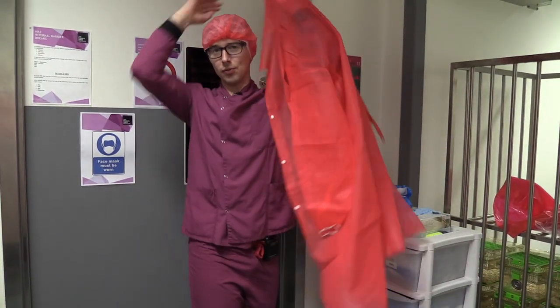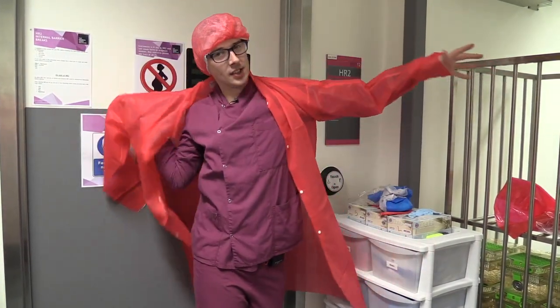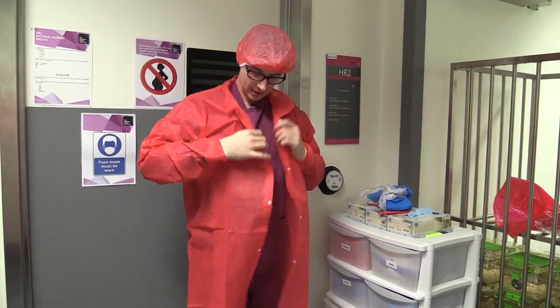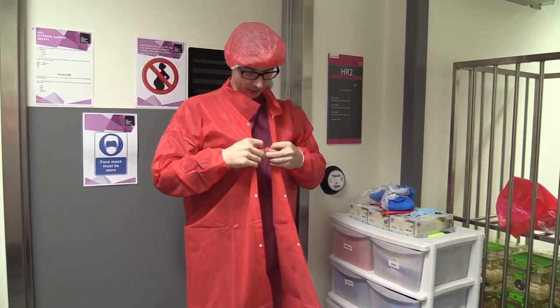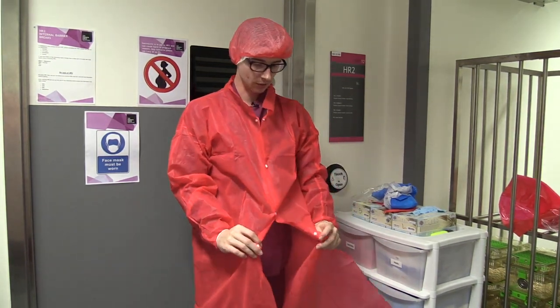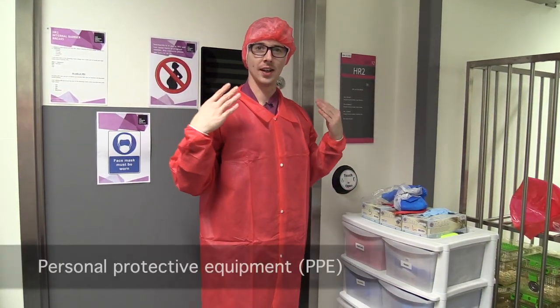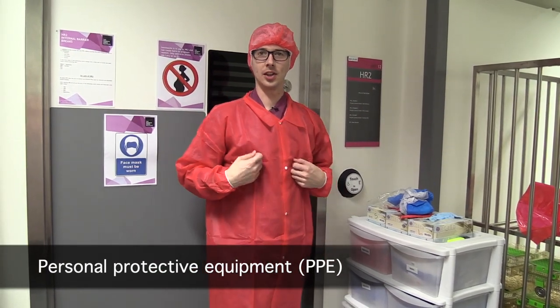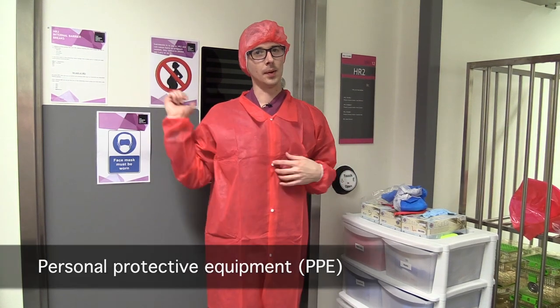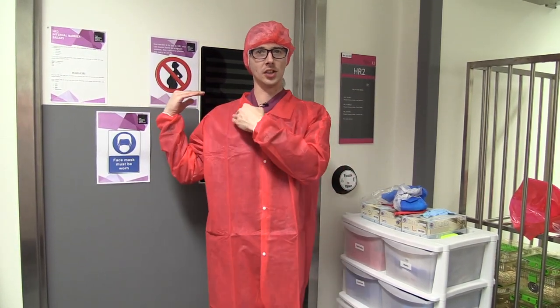The mice inside this room have pathogens that we don't want spreading to the other colonies, so we need to protect those mice from whatever we've brought inside this room. By donning an extra set of PPE — an extra lab coat, hairnet, and overshoes — those will get dirty when we go in the room, and when we come back out we'll dispose of this outer layer and leave those pathogens inside the room.